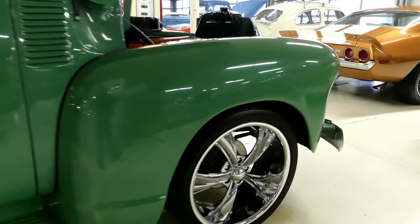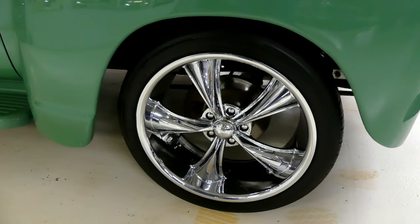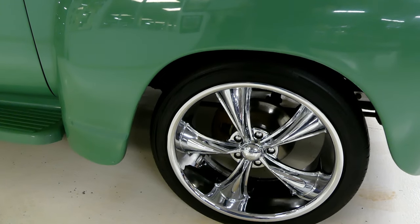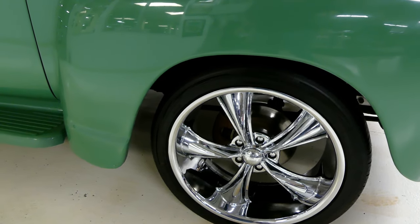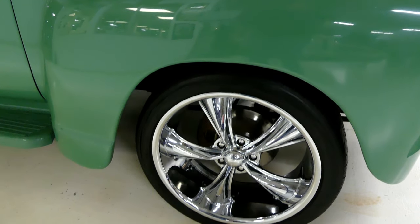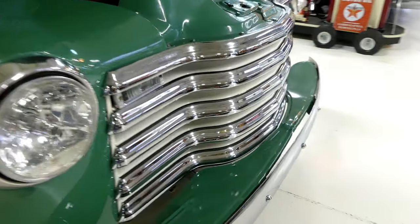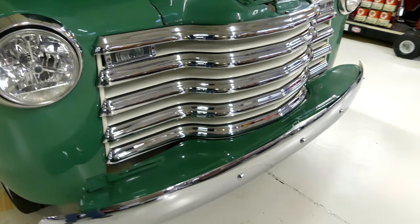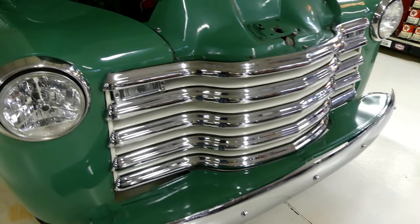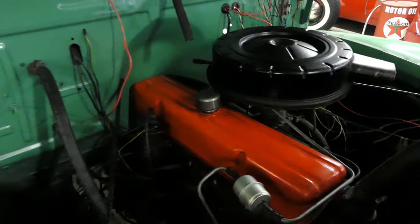This has an automatic transmission and a manual choke. Cool boss wheels — those are 20 inches — and the tires kind of give it a modern look. Down there you've got disc brakes in the front and drums in the rear. Beautiful chrome front end; that grille is very nice and iconic.